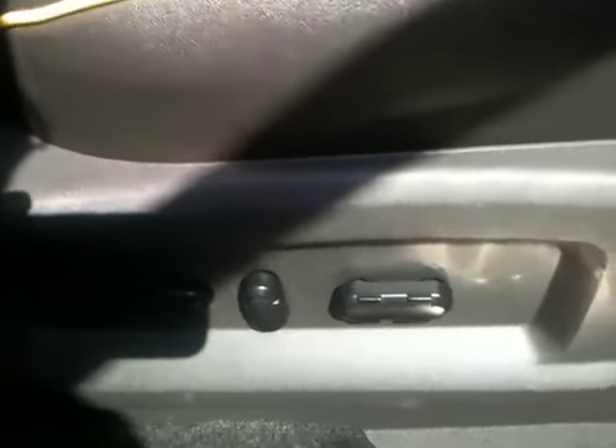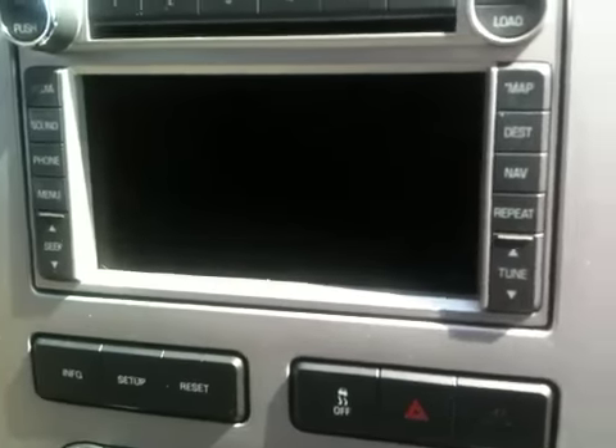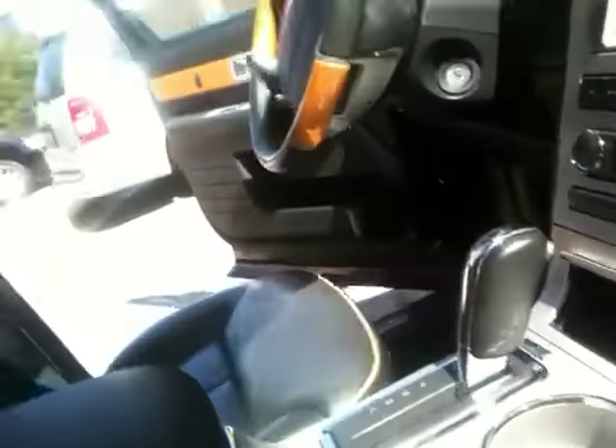Electric seats. Here also is a look at your sound system. This is equipped with navigation. With the climate controls, you do have heated seats in here, as well as AC seats. And another shot of the panoramic sunroof.